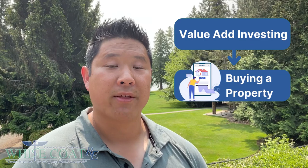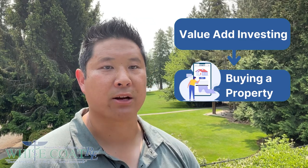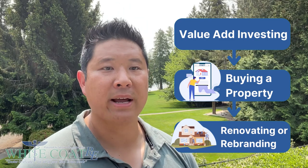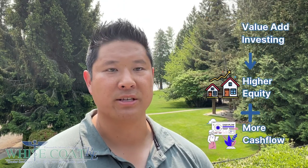In short, value-add investing involves buying a property that offers the investor the opportunity to improve the asset through things like renovating, rebranding, or creating operational efficiencies. And because most people will pay more to rent or to buy a nicer property in comparison with one that needs a lot of work, real estate investors can create massive equity and also increase their cash flow with these improvements.